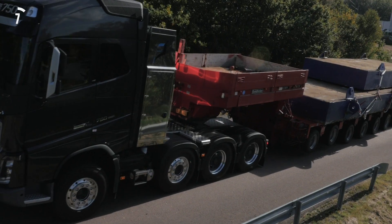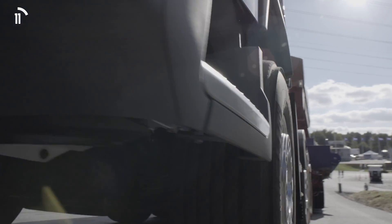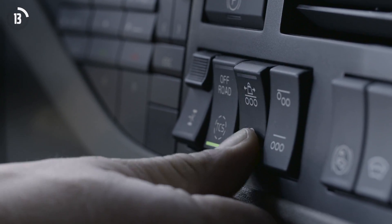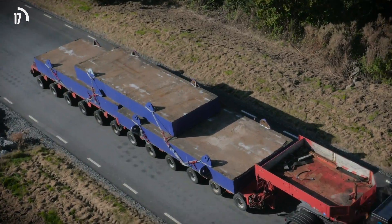iShift with crawler gears is great news for truck operators carrying heavy loads in demanding situations. It provides a unique startability from standstill with loads of up to 325 tonnes.